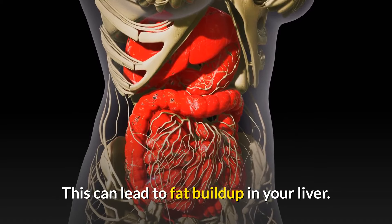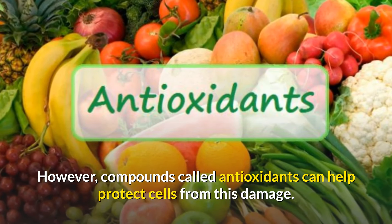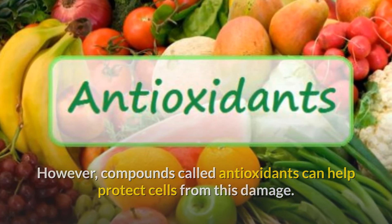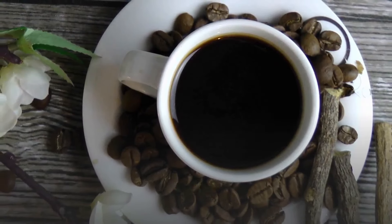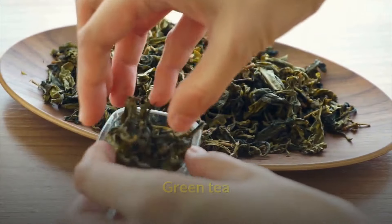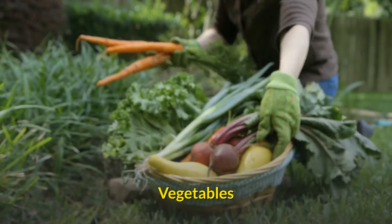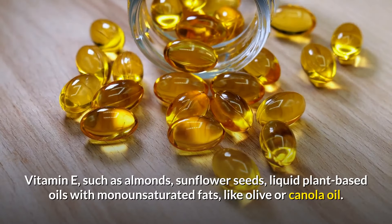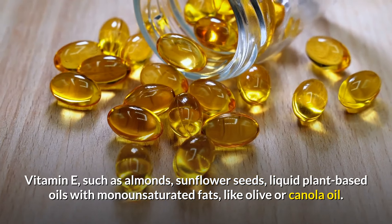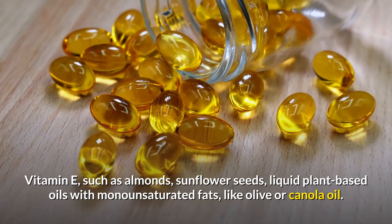Antioxidants for liver health: cells get damaged when nutrients don't break down properly, which can lead to fat build-up in your liver. However, compounds called antioxidants can help protect cells from this damage. Good sources include coffee, fruits (especially berries), green tea, raw garlic, and vegetables.